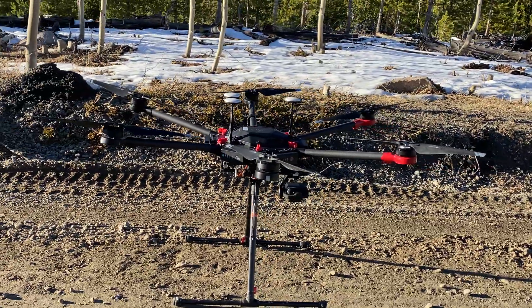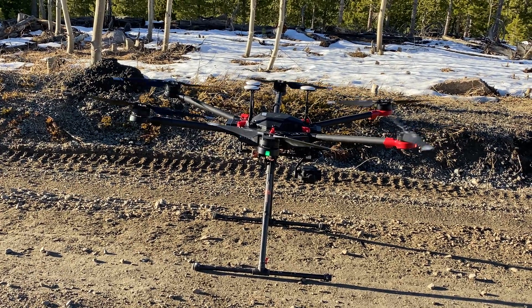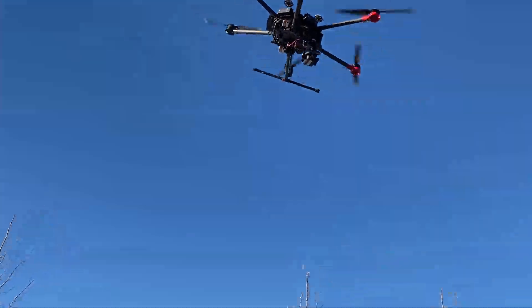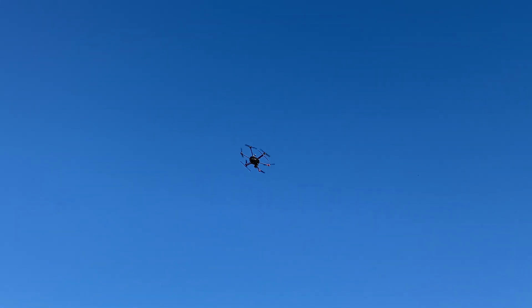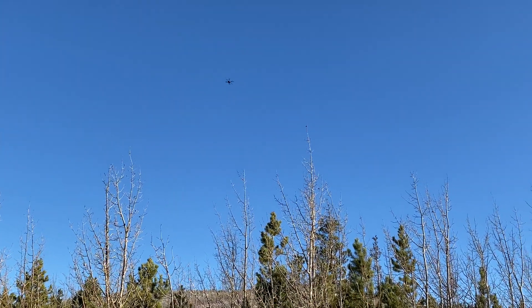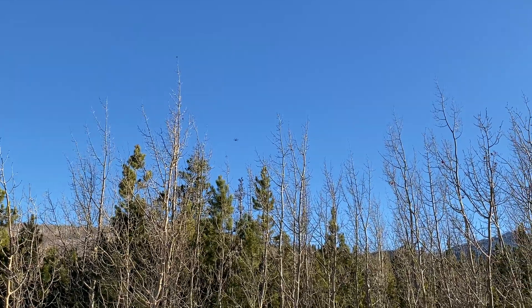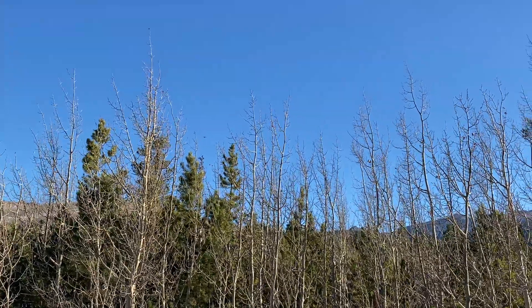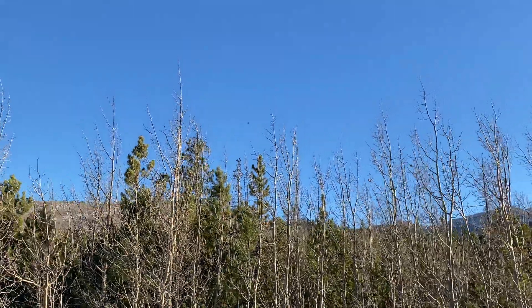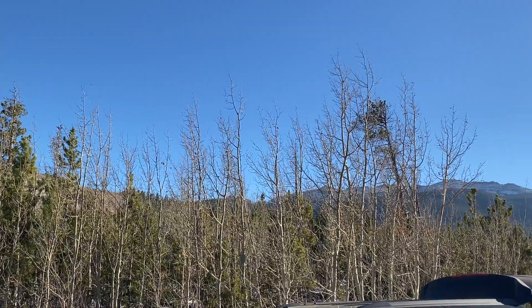There goes the eye in the sky — one of the UAS drones. It has an infrared camera on it, operated by specialists. It carries a lot of batteries, that's its big driver. It's going to fly over the fire area; we're right in the Pingree Park area.